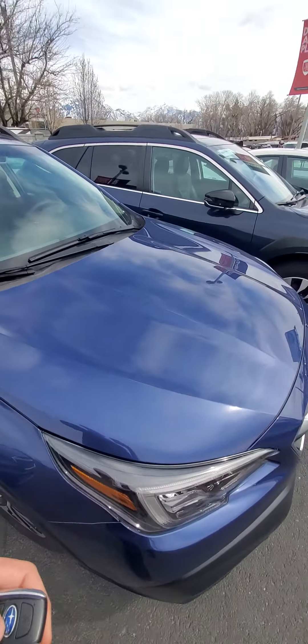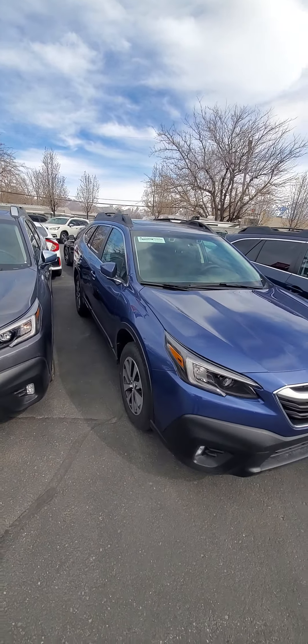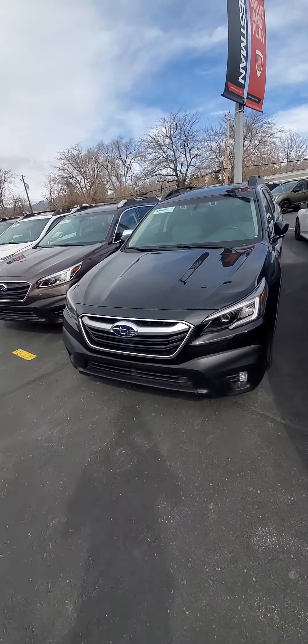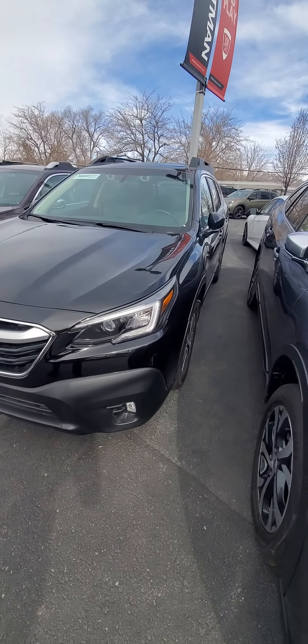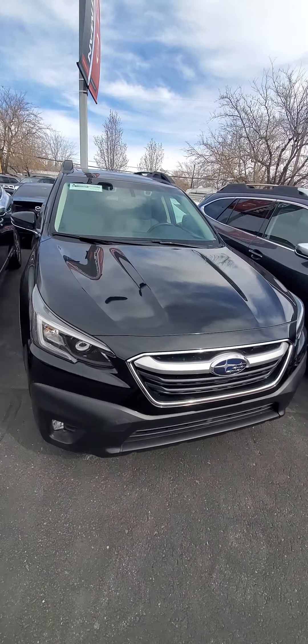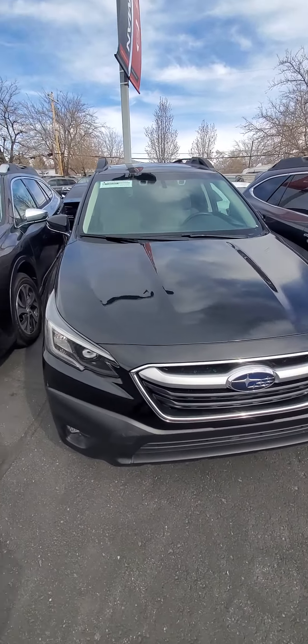I'm going to pause the video. I'll start with the gray one — I don't know why I kept saying gray, it's black. But here's the black one now. Do a little walk around, and let's just go the same way we did the other one.